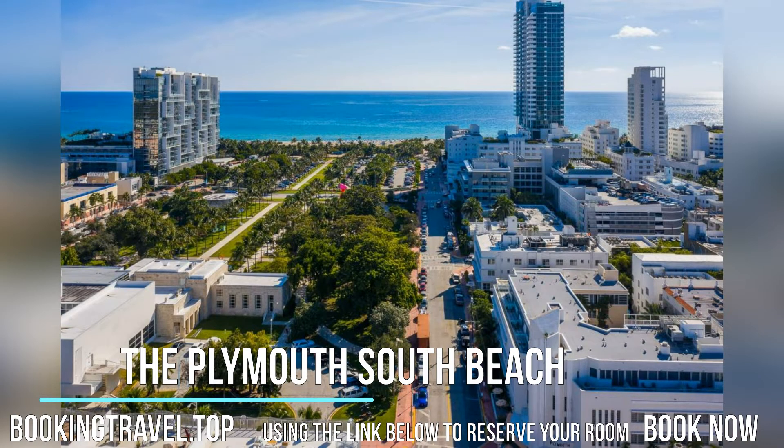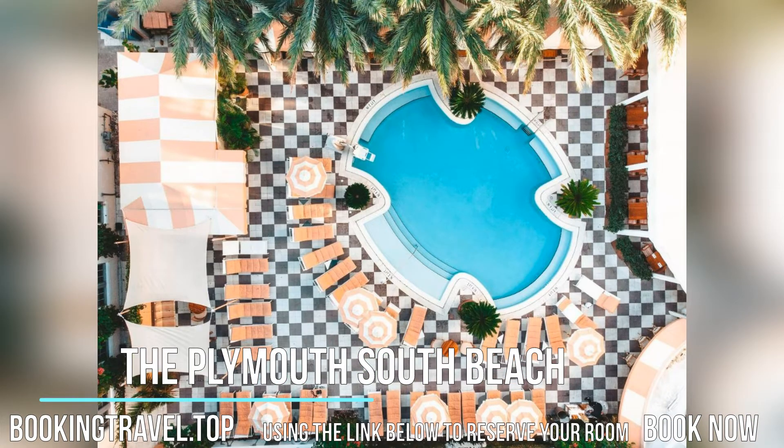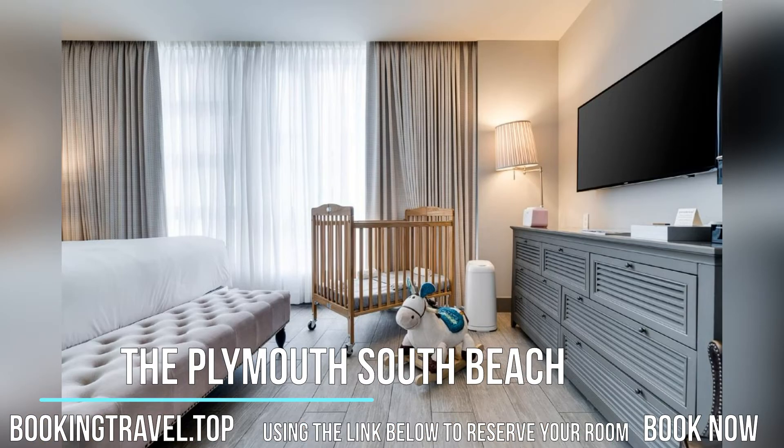Book now at the best price guaranteed, using the link below to reserve your room. Guest rooms offer custom designs by Fernando Santangelo and furnishings from Restoration Hardware.